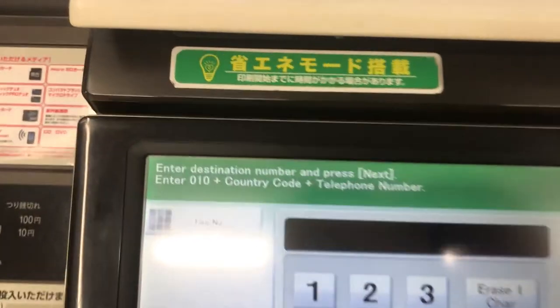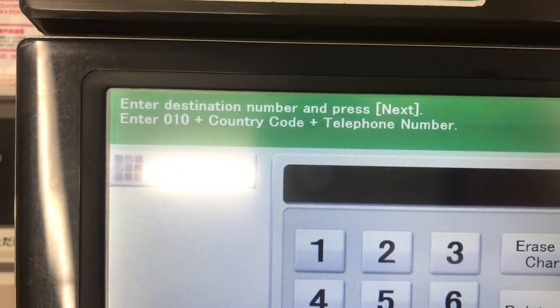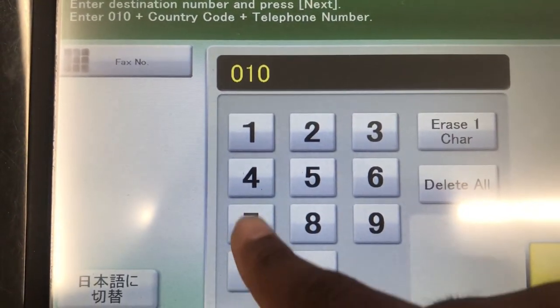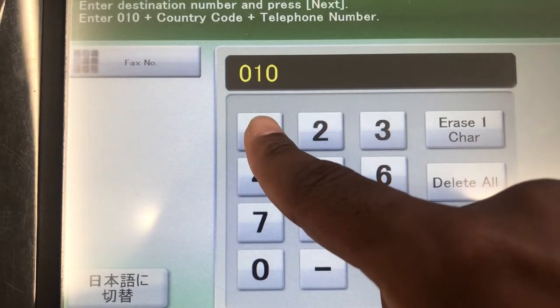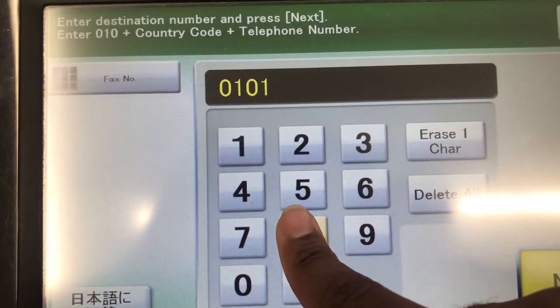To fax internationally, you would have to enter 010, then the country code. For America it's 1 — and that's only because we're the number one country, just kidding — but seriously, America's country code is 1.